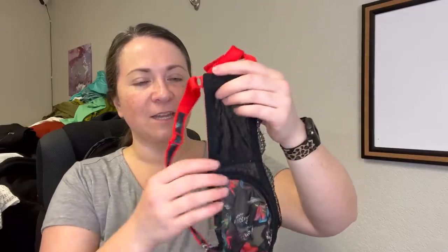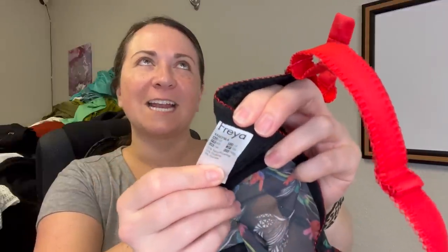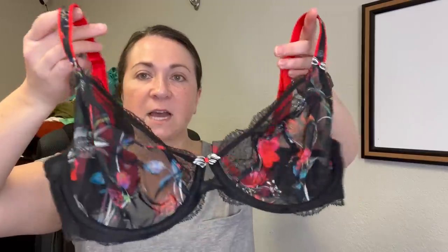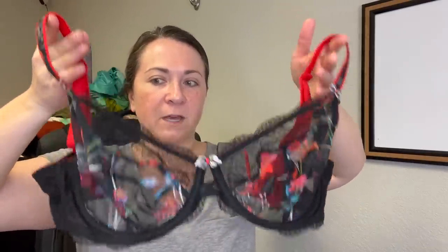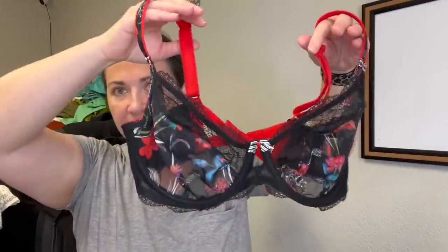Next is a bra from the brand Freya — I'm 99.9% sure I've sold this brand before and it sold for a good amount. I do like selling bras when I can find them. This one is a 34 triple D, which is a desirable size. The smaller the band and the bigger the cup size is what people are looking for. This is really pretty — look at that. Isn't that a lovely bra?